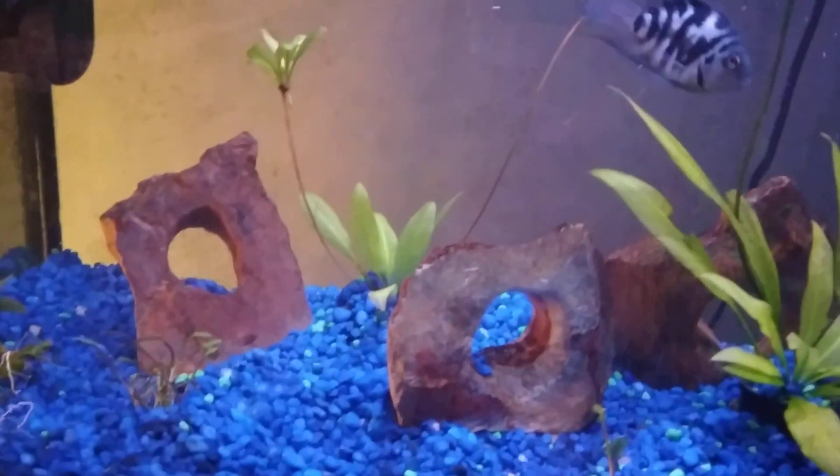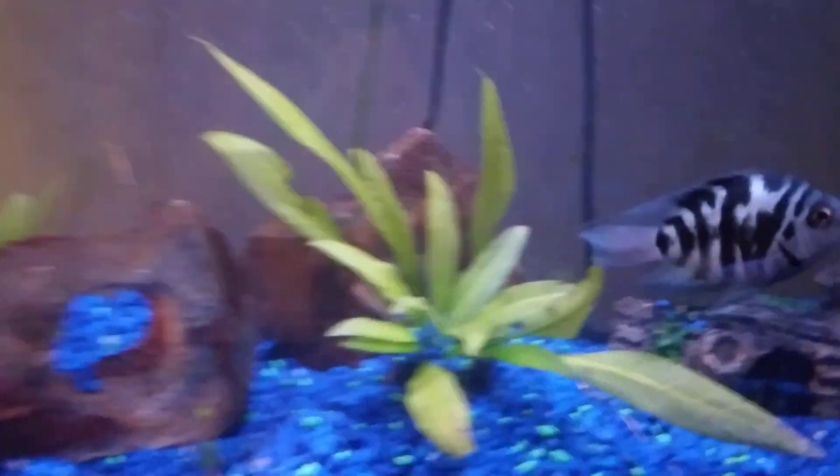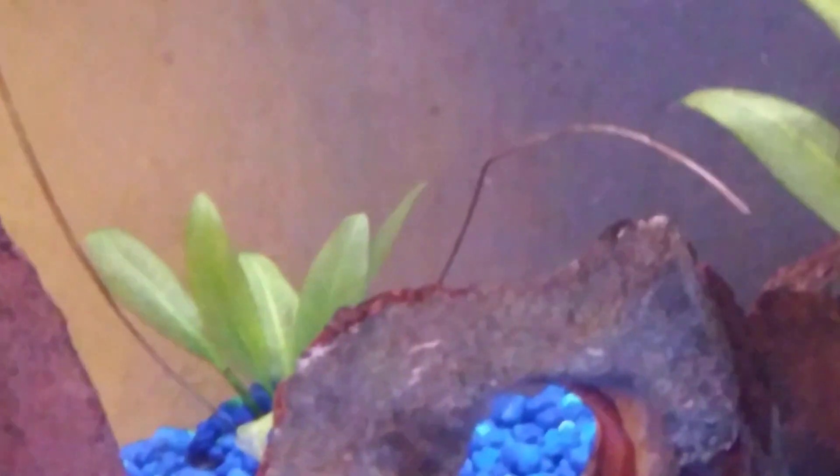So it all started when I bought these two new amazon swords — pretty nice looking. And I was just looking on them, on the bottom of that leaf right back there, and I had like this weird snail. If the camera focuses you can see him a little better. I know it's just a brown blob, it's probably hard to tell what type of snail he is.